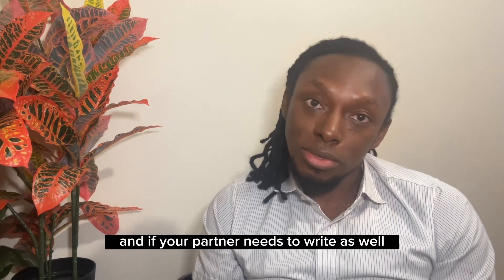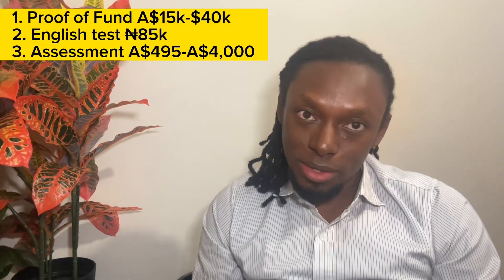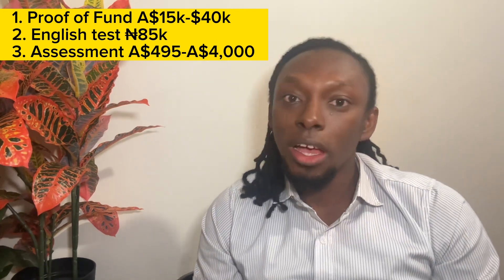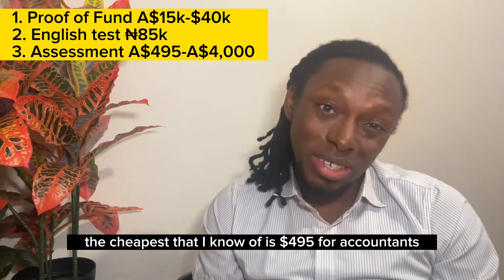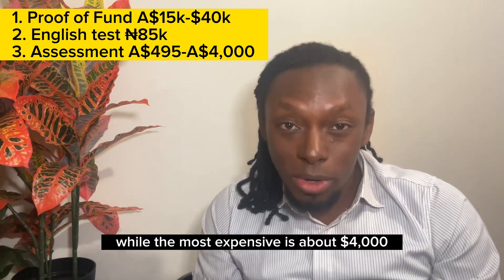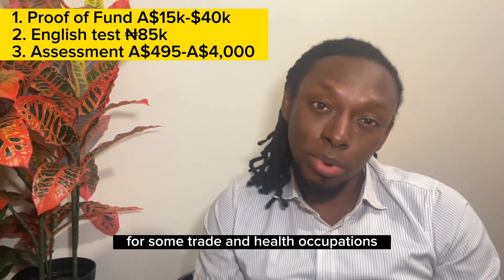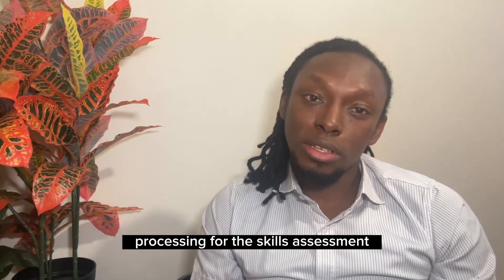Next is the assessment cost — the amount paid to the assessing authorities for skills assessment. The cheapest I know of is 495 Australian dollars for accountants, while the most expensive is about 4,000 Australian dollars for some trade and health occupations. You also pay more if you want priority processing for the skills assessment, as some assessing authorities offer this option to get your result faster.